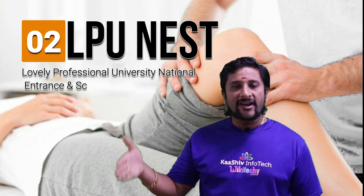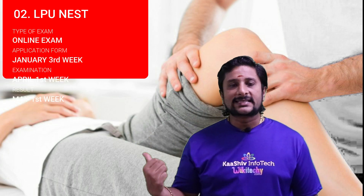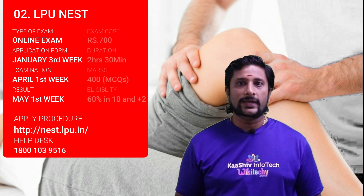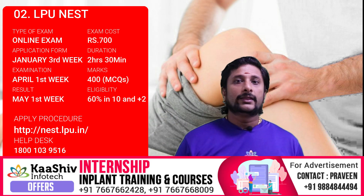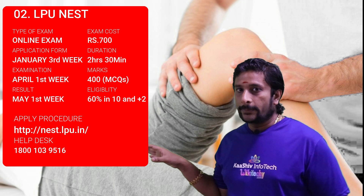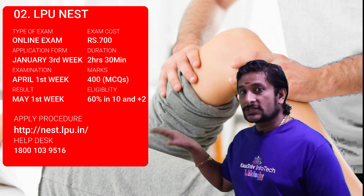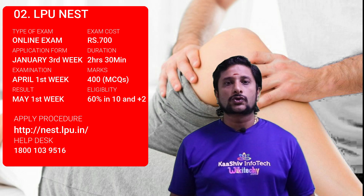Examination number 2 is the LPUNEST, the Lovely Professional University National Entrance and Scholarship Test. It is an online test. The application form is given in January 3rd week, the examination is in April 1st week, and the result is in May 1st week. The URL is lpu.in and the exam costs 700 rupees. You need 60 percentage in 10th and 12th standard. The exam duration is 2 hours 30 minutes for 400 marks, all multiple choice questions.